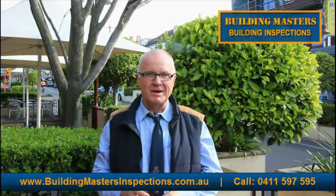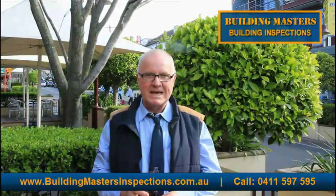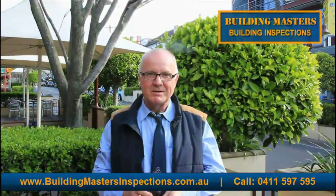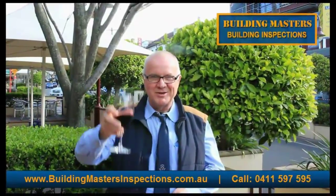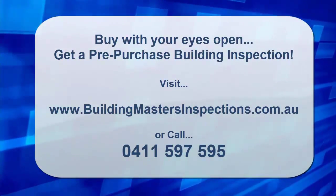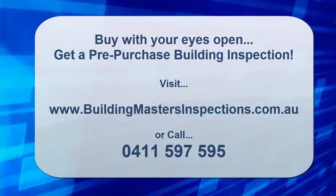Hope you enjoyed my video today about problems that can go wrong with properties. When you are considering buying a property, use the advice from buildingmastersinspections.com or call the number below. Good luck with your house hunting, and cheers. We'll see you next time.